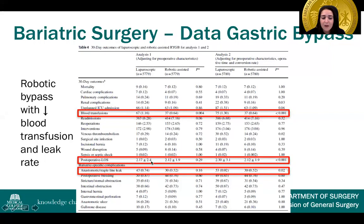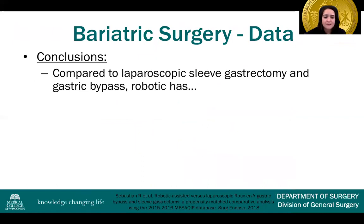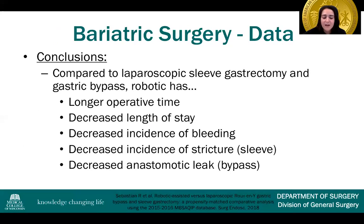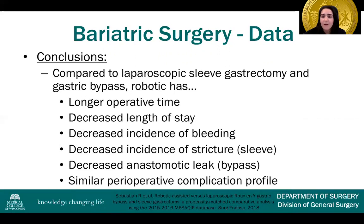In terms of length of stay, results were relatively similar, with the laparoscopic approach showing a slight increase of about 0.2% in length of stay in the second adjustment. The conclusions are that compared to laparoscopic sleeve gastrectomy and gastric bypass, robotic has longer operative time, decreased length of stay, decreased incidence of bleeding, decreased incidence of stricture in the sleeve, and decreased incidence of anastomotic leak in the gastric bypass. The perioperative complication profile is otherwise relatively similar, and the variability in technique makes it difficult to draw definitive clinical conclusions.